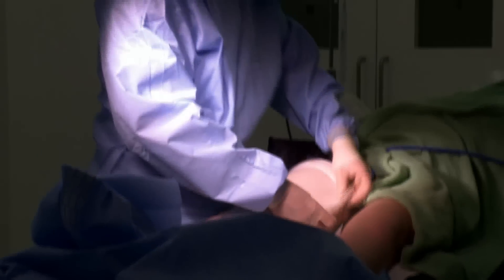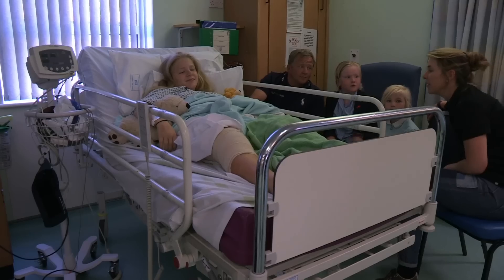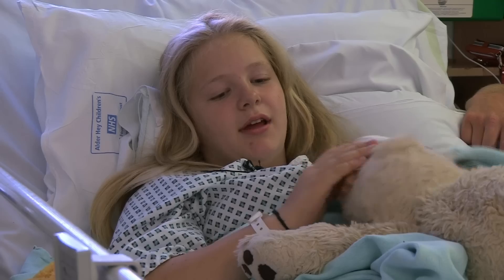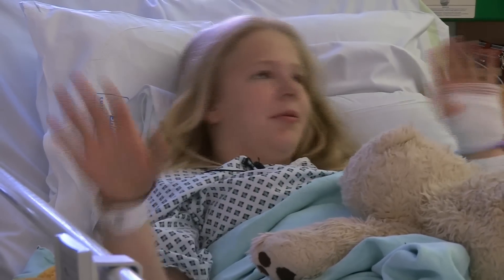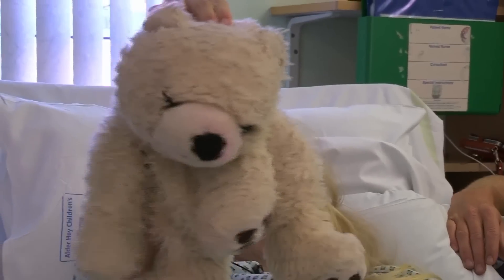Operation went very well. She's got a lot of hard work to do herself now, but I think she'll do very well and she should be fine. It will take six weeks of physiotherapy to get her knee working again. Hopefully I can do sport now and football — great result! Bye Alice!